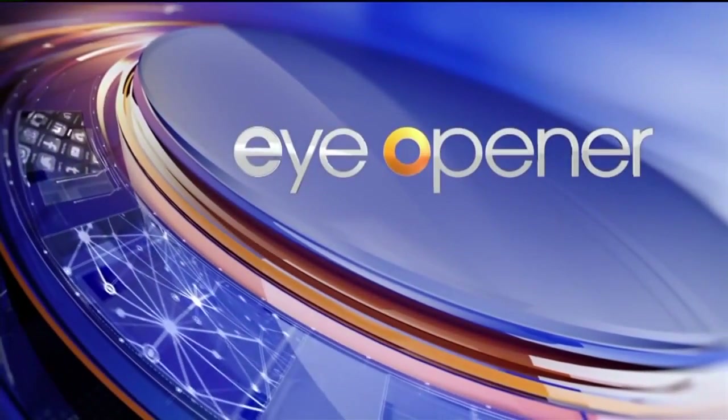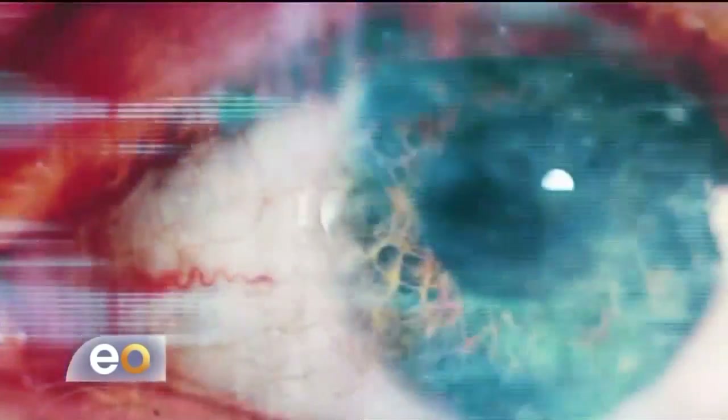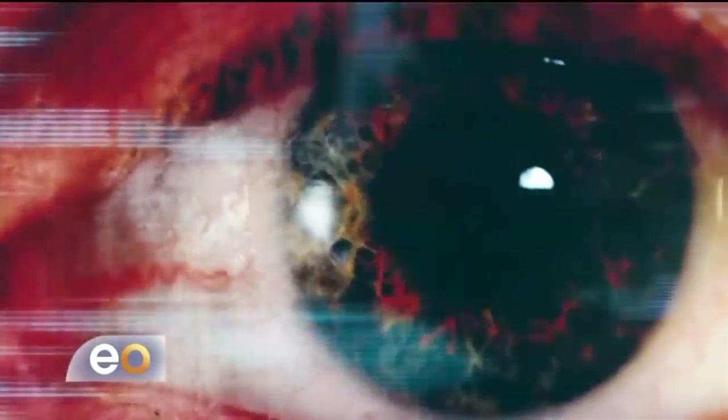Forget the polygraphs and the truth serum — there's some new technology out there that can tell if someone is lying without that person even saying a word. So how does it work? It's all in the eyes. There's a new technology that can detect lies using your eyes, and this new tool can help with pre-employment screening and law enforcement, making it harder for people to lie.